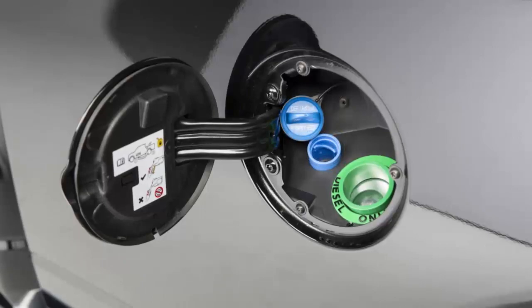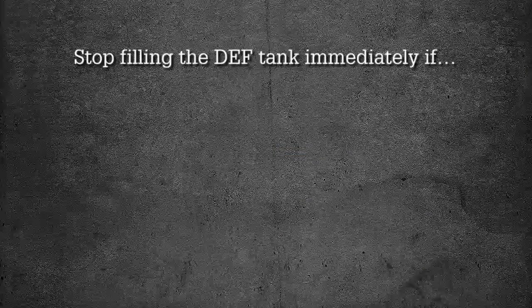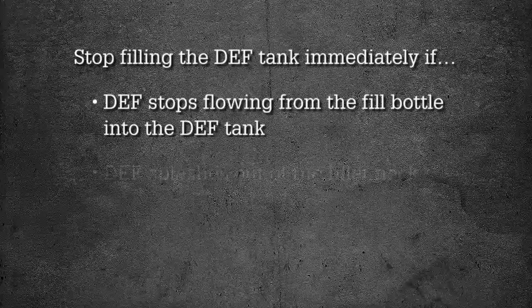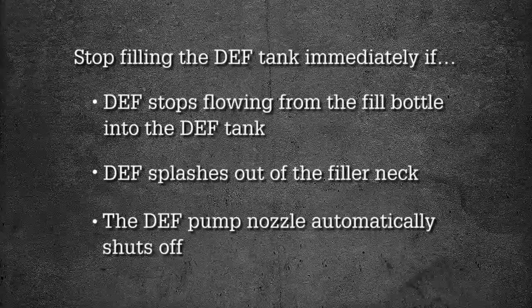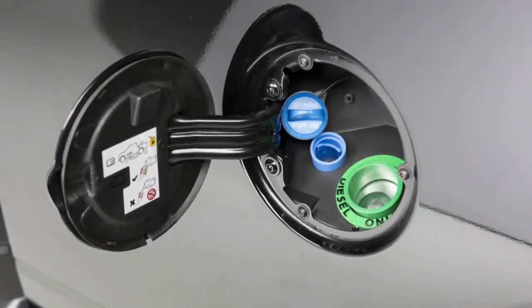To add more fluid, remove the cap and insert the fill nozzle into the tank filler neck. Stop filling immediately if the fluid stops flowing from the fill bottle into the tank, if fluid splashes out of the filler neck, or the pump nozzle automatically shuts off. Then simply reinstall the cap.